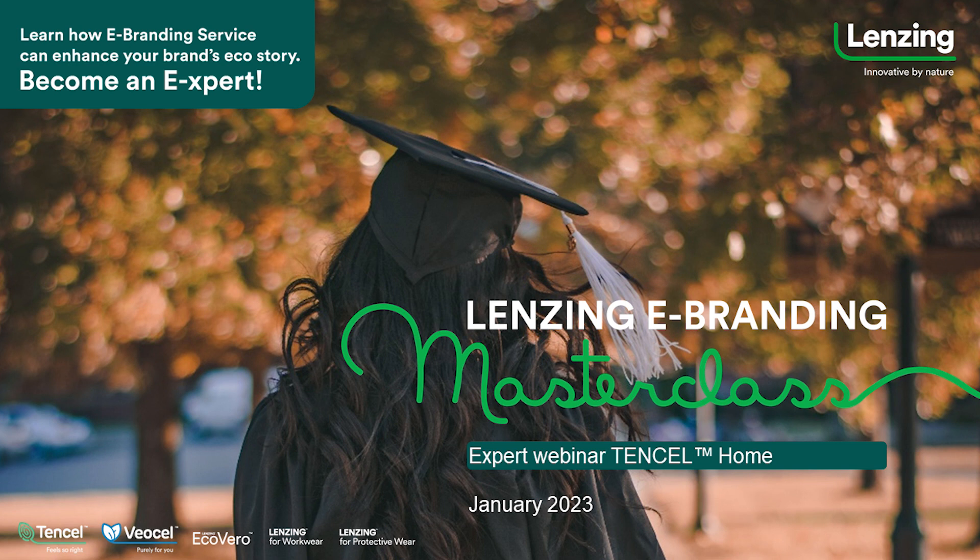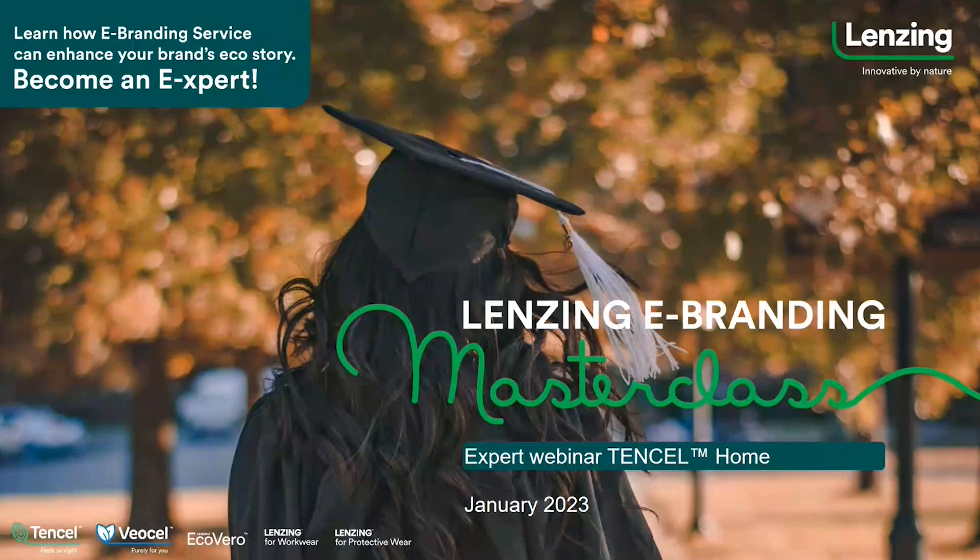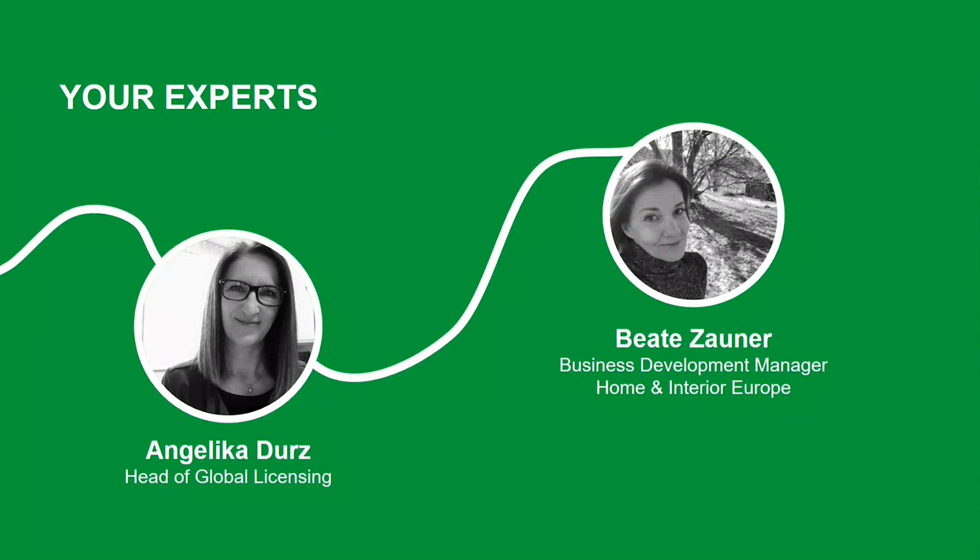Officially hello and welcome to the Lansing eBranding Masterclass live tutorial. Our focus today fully lies on home and interior applications — Lansing fibers inside the home textile segment. We have Beate Zauner, Business Development Manager for Home and Interior Europe, guiding us through the first part. My name is Angelika Durz, Head of Global Licensing, and I will take over the second part covering the eBranding service.